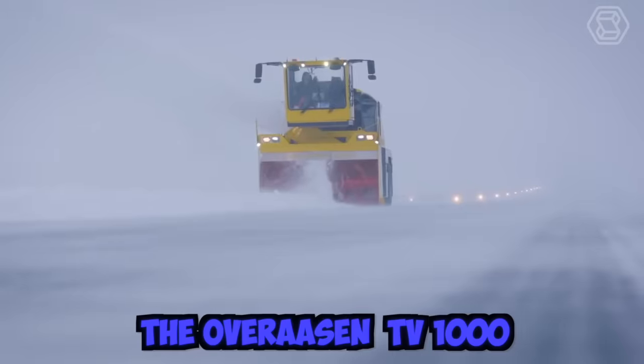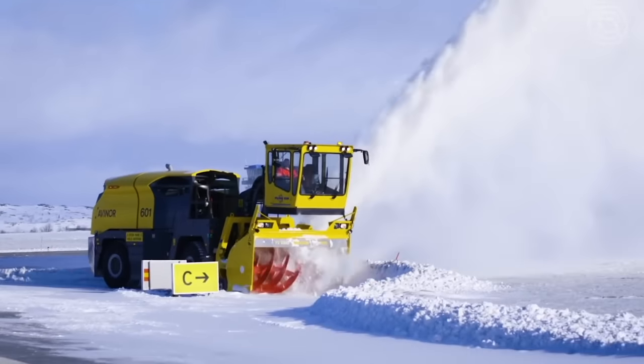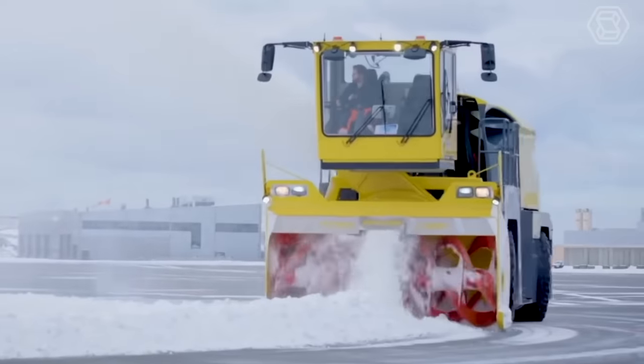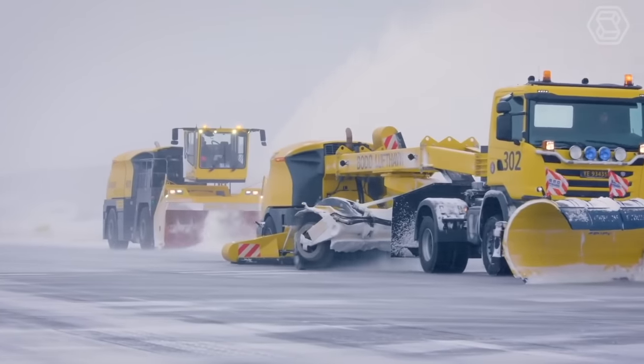The Overasen TV-1000 is a powerful snow removal machine capable of clearing large amounts of snow quickly and efficiently. This snow blower is equipped with a powerful engine and features a self-propelled design, which allows it to easily navigate through heavy snow and challenging terrain.